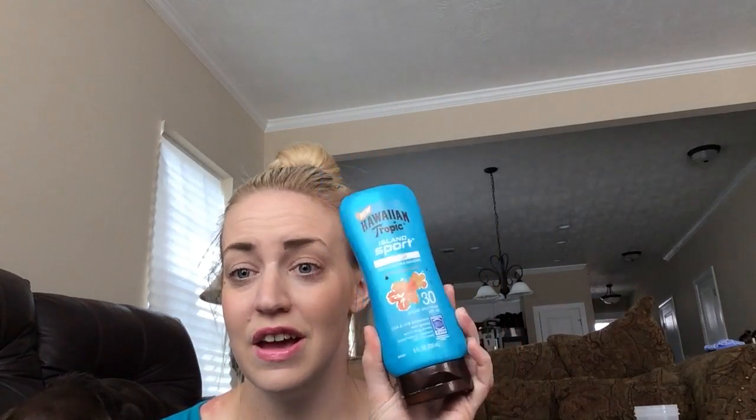I had brought this one and then another one — like a Banana Boat or something — and I did not like that one. I just wanted more of this, so I definitely recommend it. It's just an amazing sunscreen.